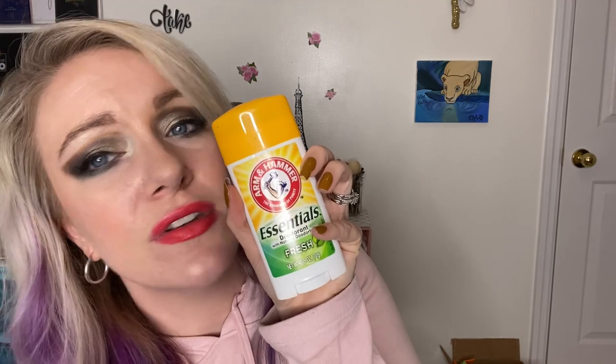If you've been watching me for a while, you know this is the only deodorant I use — Arm and Hammer Essentials Deodorant in Natural Fresh. It has no aluminum and no parabens. This is all I use — it's the only thing I can use.